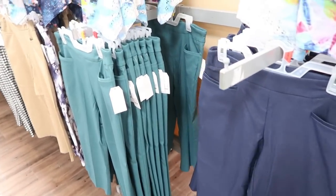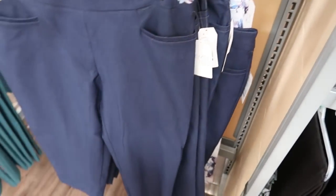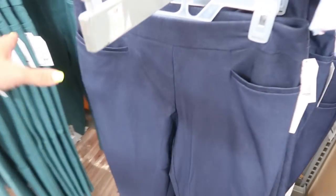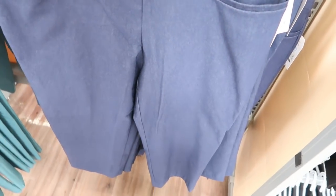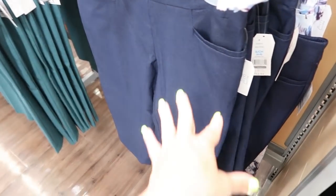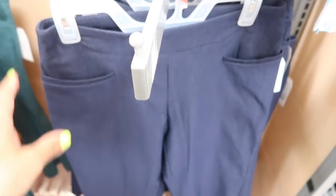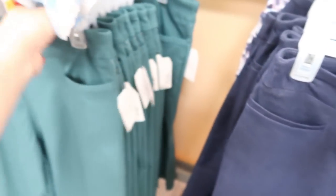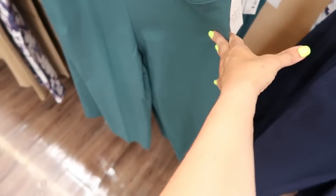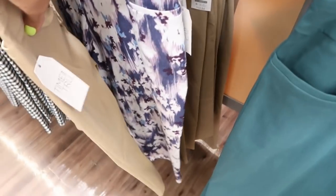Another top seller this week is the Pull-On Millennium Pants, only $13.94. I sized down one to a small and feel like it's a really good fit — really stretchy. I have them in black; they're great for work paired with a blazer, or just a cotton tank and sandals for a dressed-up look. They also come in green, beige, black-and-white gingham, and purple floral.